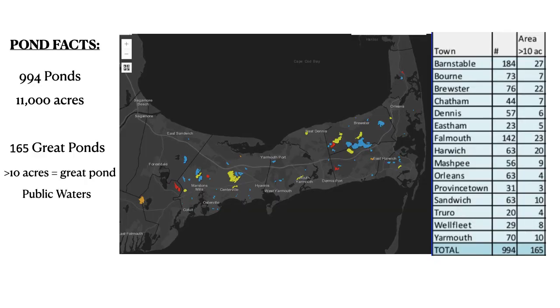Some general facts about Cape Cod ponds: there are about 994, they cover 11,000 acres, and 165 of them are great ponds. These are ponds that are over 10 acres and are considered public waters.